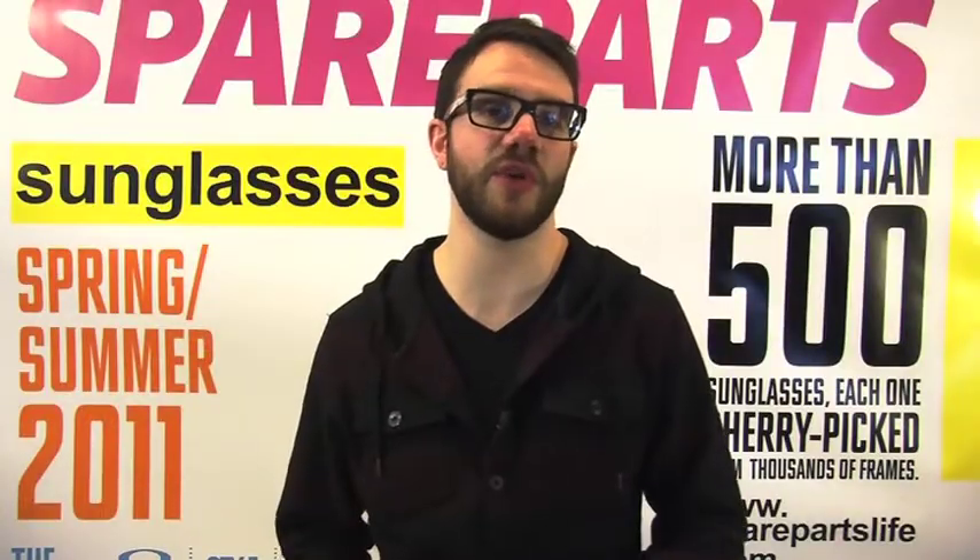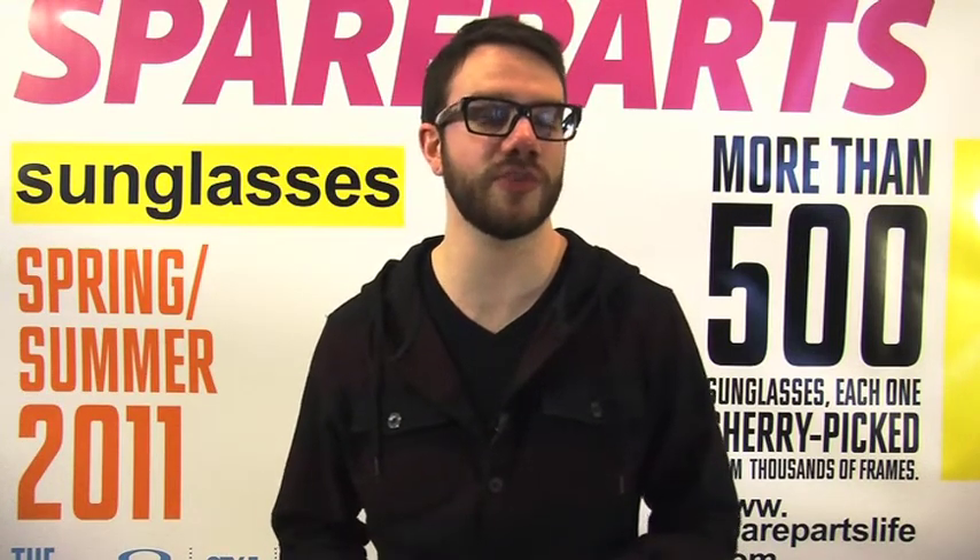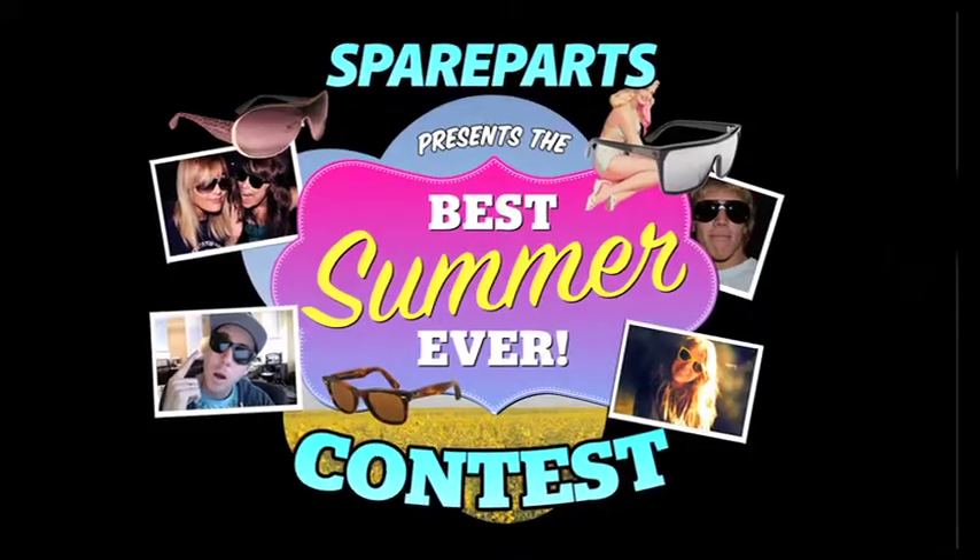Now that's just a brief look into Oakley's 2011 sunglass offering. Make sure you guys come down to Spare Parts and let one of our knowledgeable staff dial you in so you can have the best summer ever.